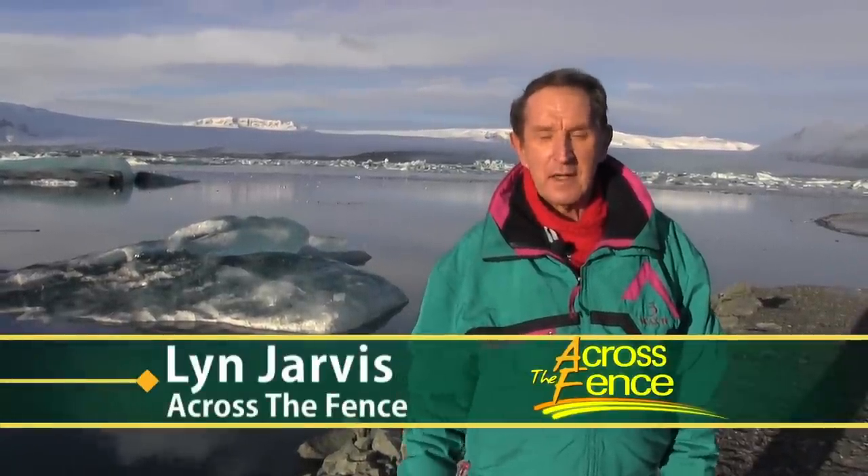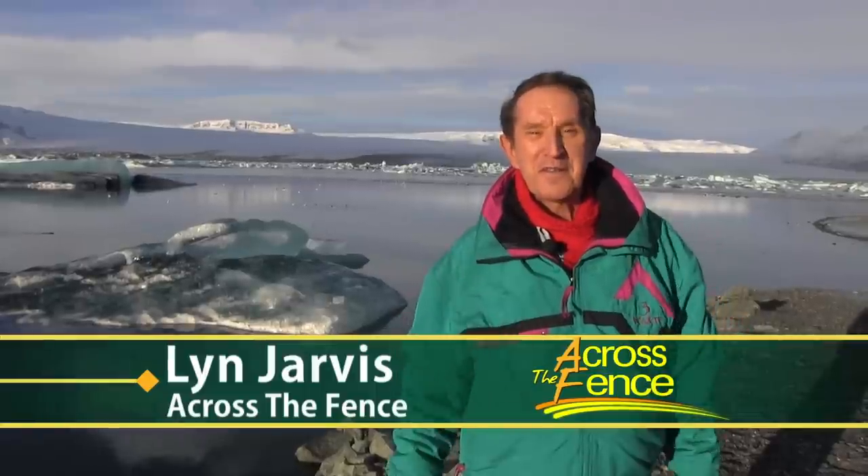Hello, I'm Lynn Jarvis, the next contributing editor for Across the Fence. Today we'll explore Iceland. Why would you ever want to go there in the middle of winter, my skeptical friends asked. Well, because it's the best time of year to see the Northern Lights, or the Aurora Borealis, one of Mother Nature's most spectacular phenomenons. And to do that, we'll travel to Höfn in the southeastern part of Iceland.